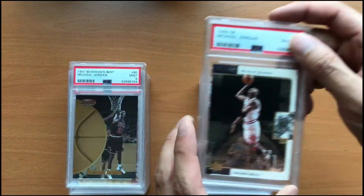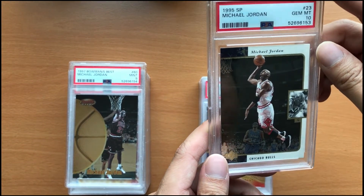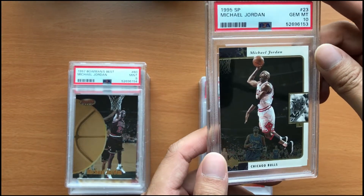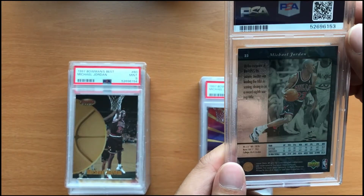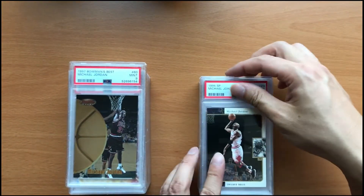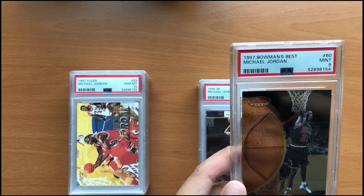The next card here is a 1995 SP Michael Jordan gem mint 10. I really like this card — it has a thumbnail of Michael Jordan's face and also him going up for a classic air dunk.